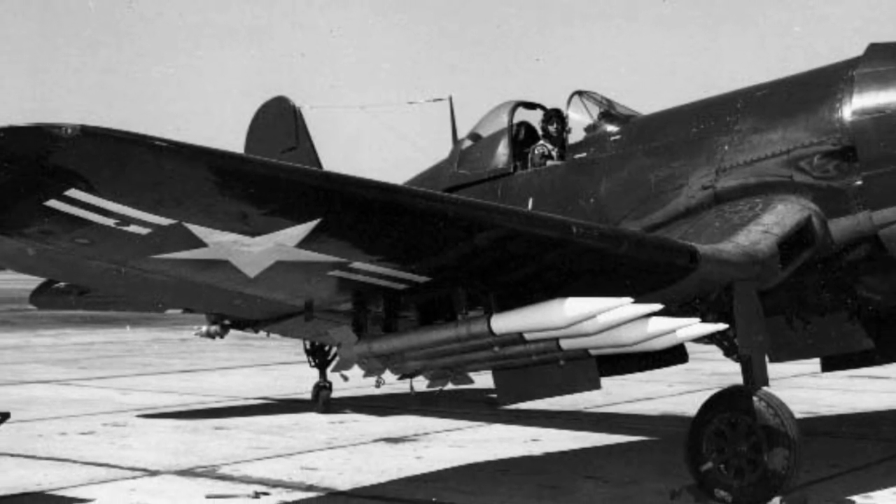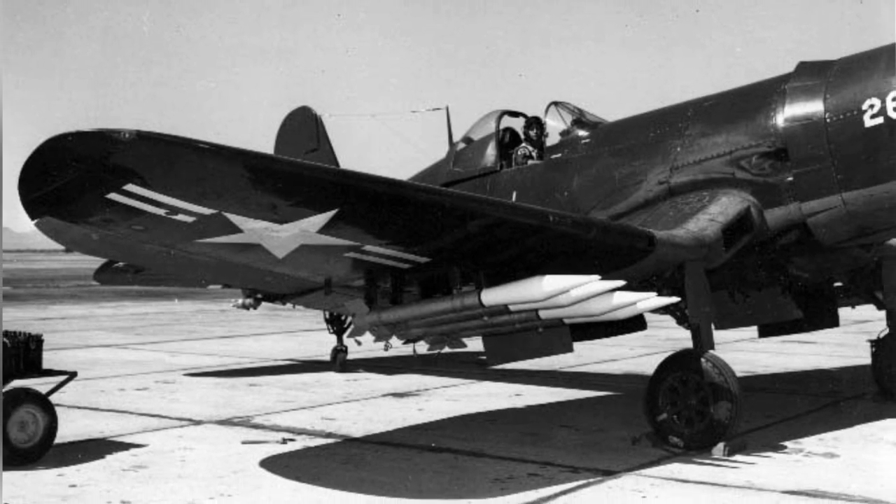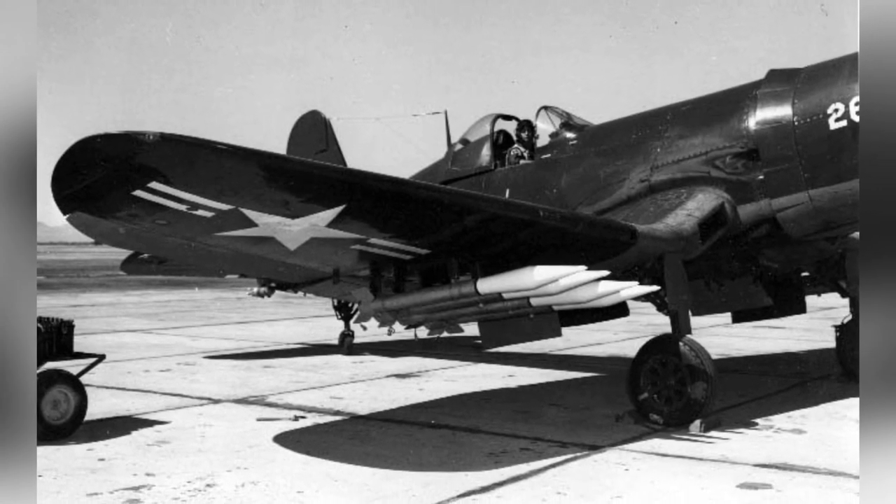Photo of a F-4U Corsair fighter with 6.5-inch anti-tank rockets, taken at the Naval Ordnance Test Center in China Lake, California, United States in 1950.